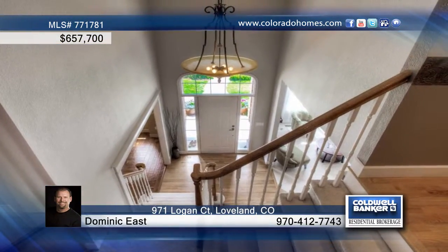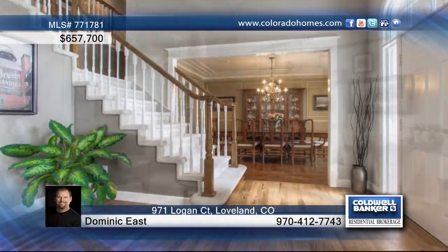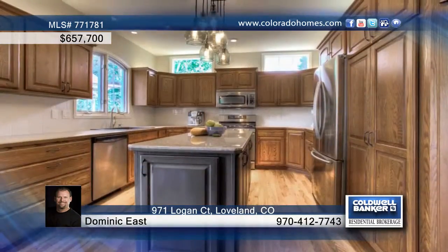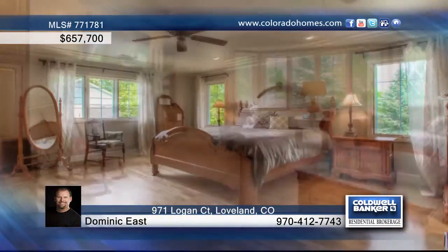You don't want to miss this custom 5 bedroom, 4 bath home located in one of Loveland's most exclusive neighborhoods. This home is a rare find and the owners have updated the fixtures and color palette. The huge master suite offers an attached office and luxury bath.